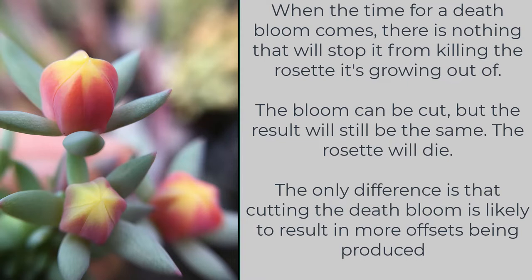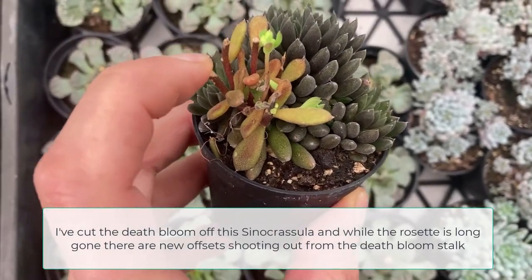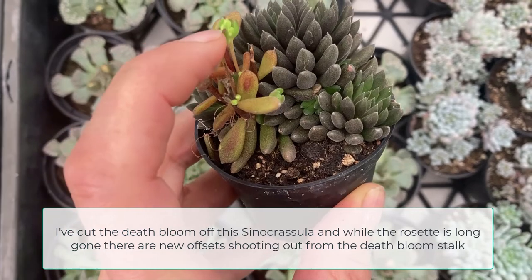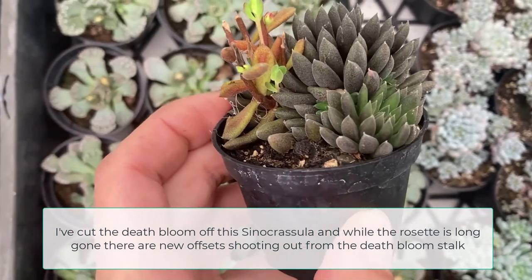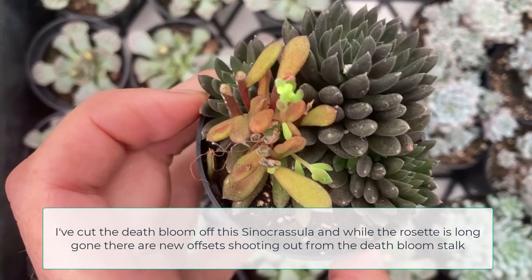The only difference is that cutting the death bloom is likely to result in more offsets being produced. I've cut the death bloom off this Sinocrassula and while the rosette is long gone, there are now new offsets shooting out from the death bloom stalk. You can see all those little green shoots.